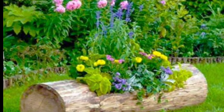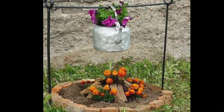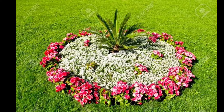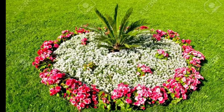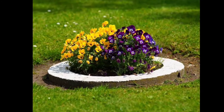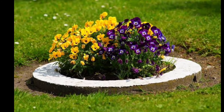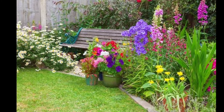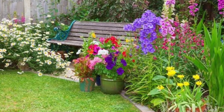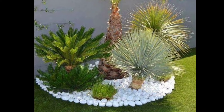Number two: sketch out your flower bed layout on paper or use online design tools to visualize how plants will be arranged. Consider factors like sun exposure, soil type, and water drainage.